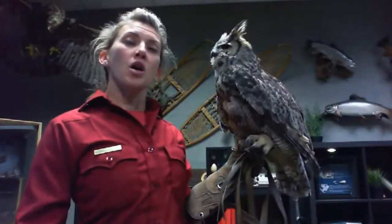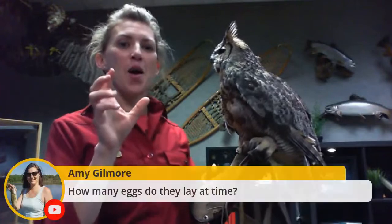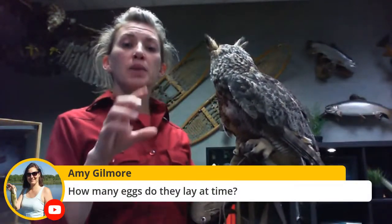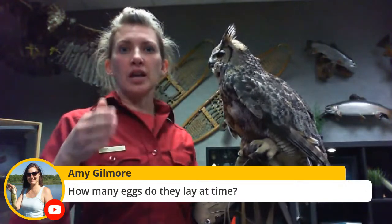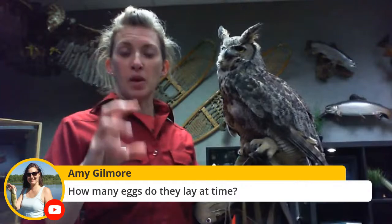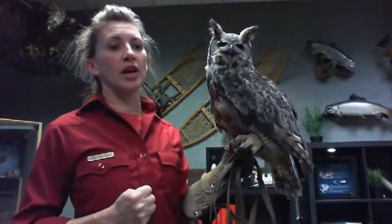Amy asks how many eggs they lay at a time. One egg at a time, but for a great horned owl maybe up to four eggs that year. The female may take 24 to 72 hours between each egg — so she'll lay an egg, wait a few days, and lay another, up to about four times for great horned owls. Some owls will lay up to 14 eggs, so it really depends on the species.